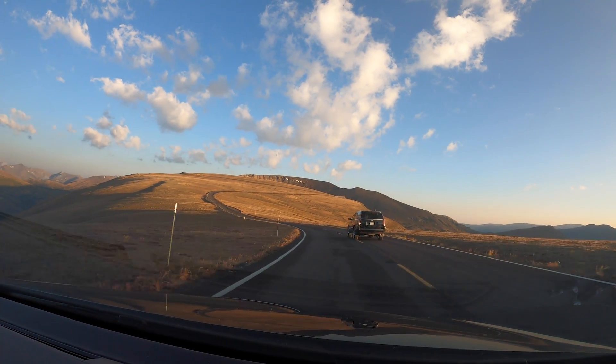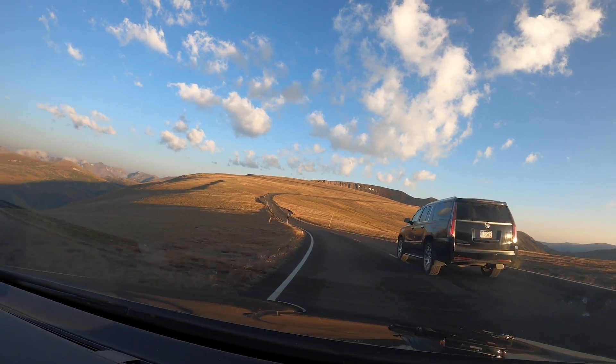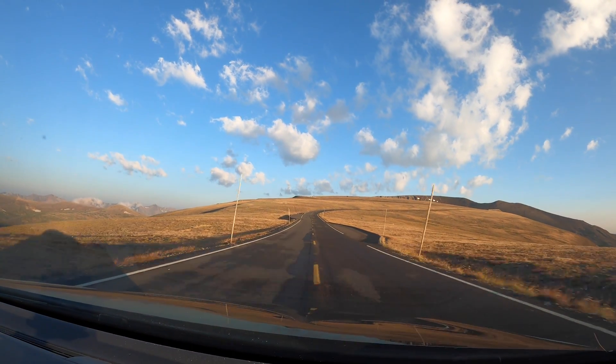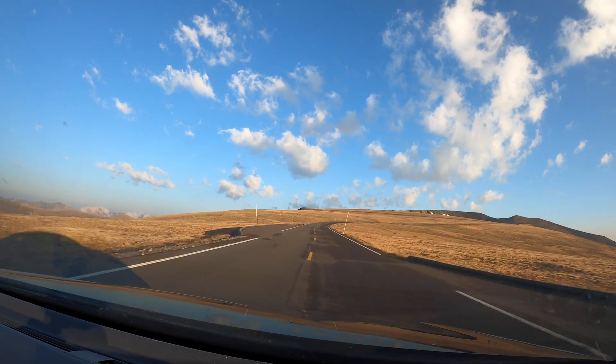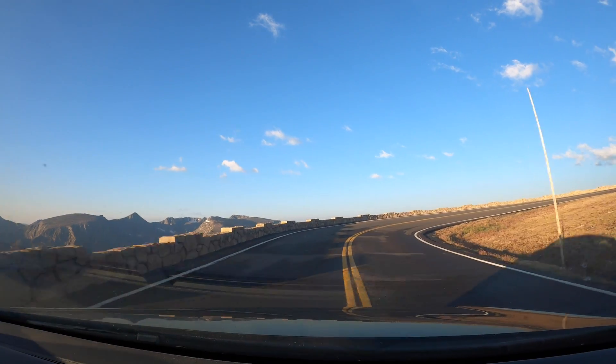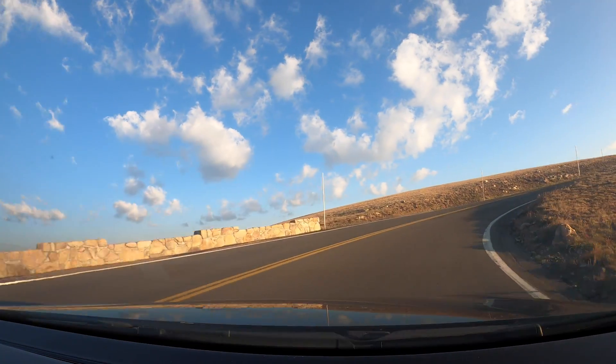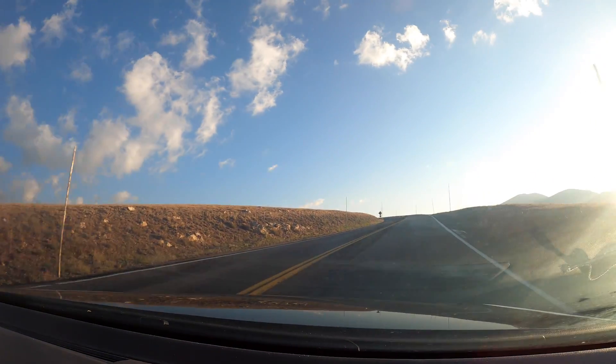We're just going to have to fully send it. Come on, dude, get over. It's a little moist. Got some tight turns — tight, tight, tight, tight. Got those switchbacks.